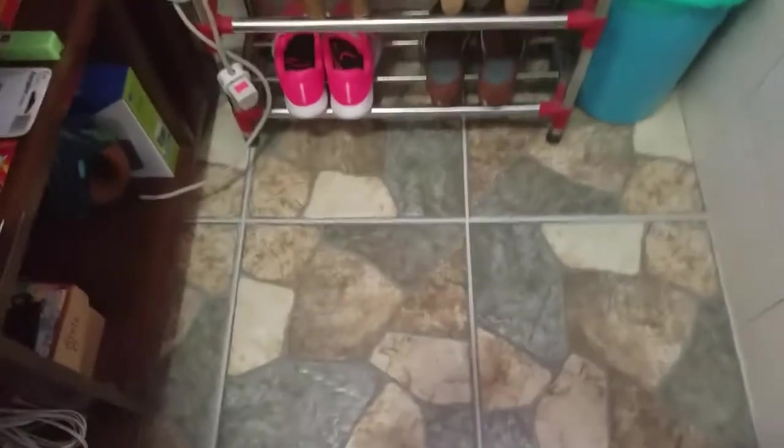We changed the floor tiles. But yung sa ano guys, yung wall it's still the same — same pa rin siya ng tiles.